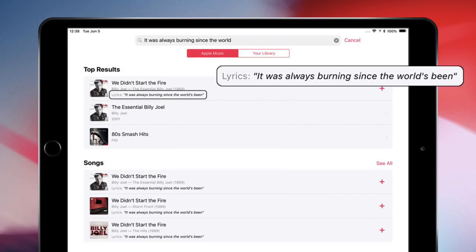Number 6: now you can search for songs in Apple Music with lyrics. This feature is for those instances when you can't remember the name of the song but only know a couple words from the lyrics. You can obviously use Google for this too, but having this feature built right into the Music app is so convenient.